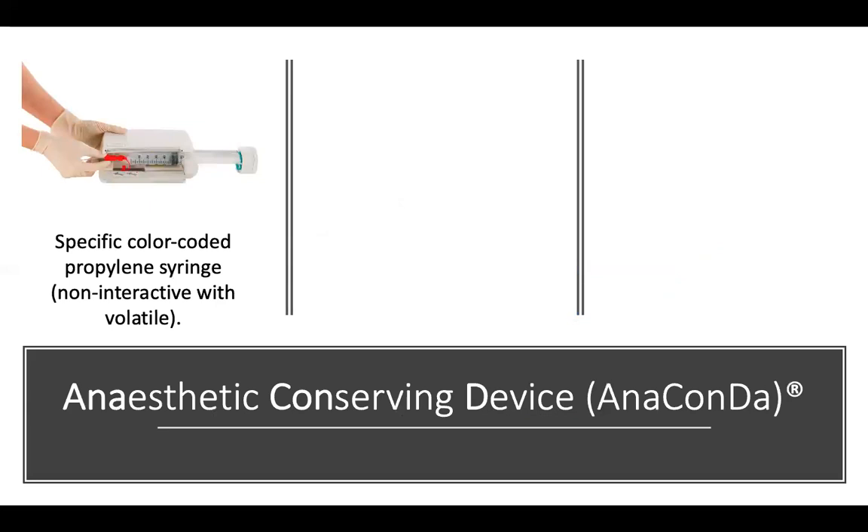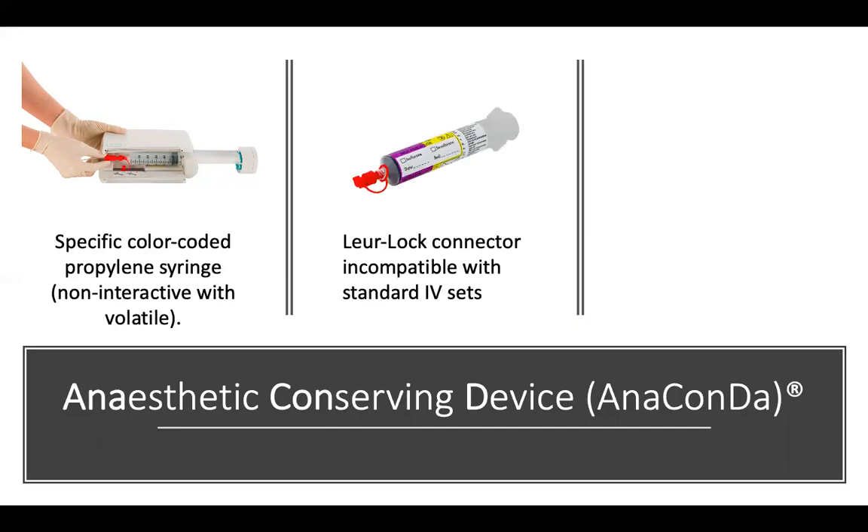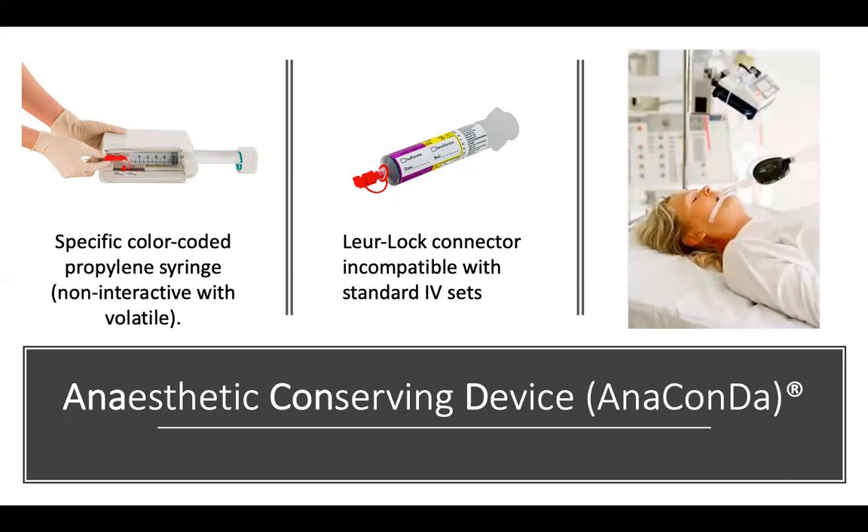For delivering the anesthetic, you draw up volatile agents — isoflurane or sevoflurane — into a specific color-coded syringe and mount it into the syringe pump. The syringe is non-reactive with the volatile agent and has a luer lock that is not compatible with standard IV sets, so there's no risk of accidentally connecting it to an IV line. It can only be connected to the Anaconda itself — a very specific luer lock for safety purposes.